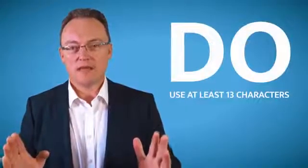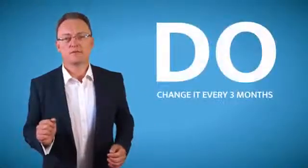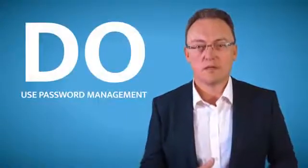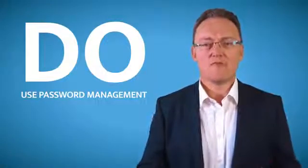Now here come the do's. First: use at least 13 characters for any password. Please do make sure that you change it at least every three months. Use a password manager like RoboForm or 1Password — those things are brilliant. They cost maybe 15 to 20 pounds a year but they'll save your bacon every single time.